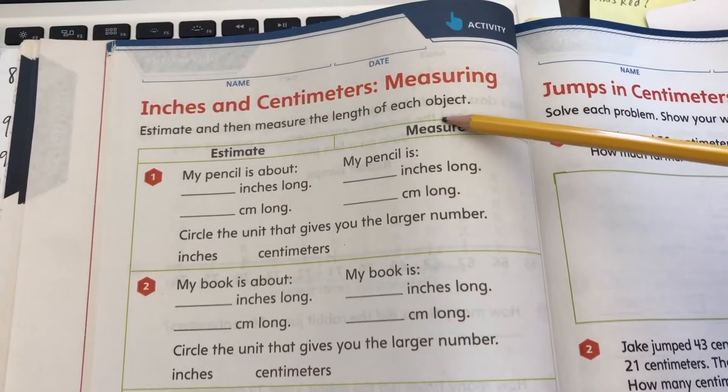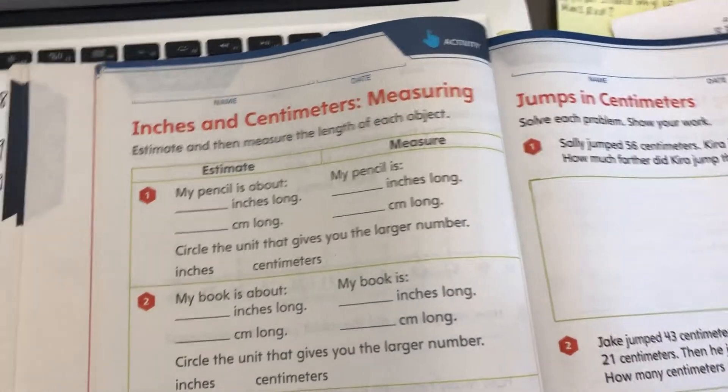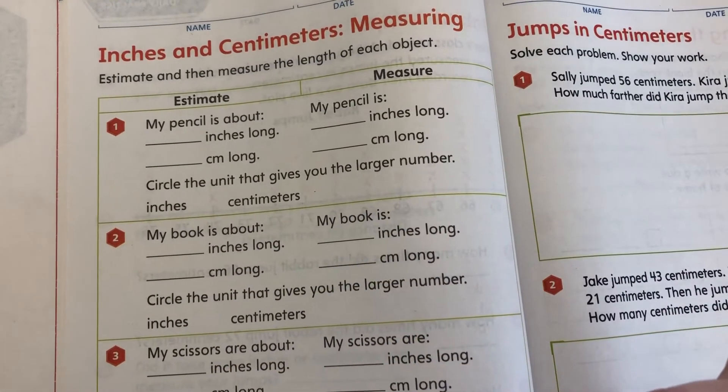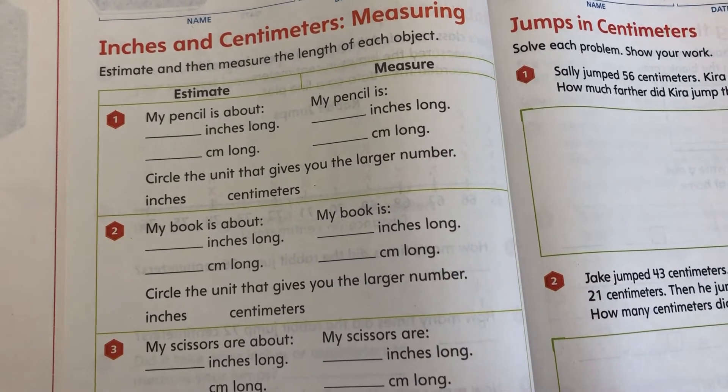And then we're going to go through and measure them and record the actual length. So go ahead and put your estimates in, pause this video, and when you come back we're going to actually measure and see how long things are.